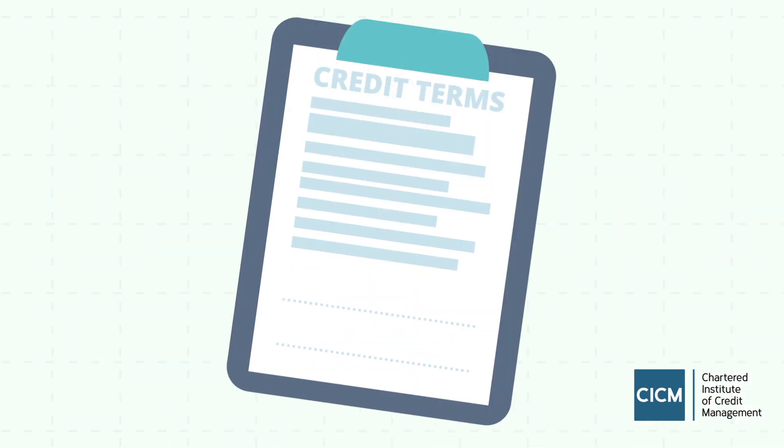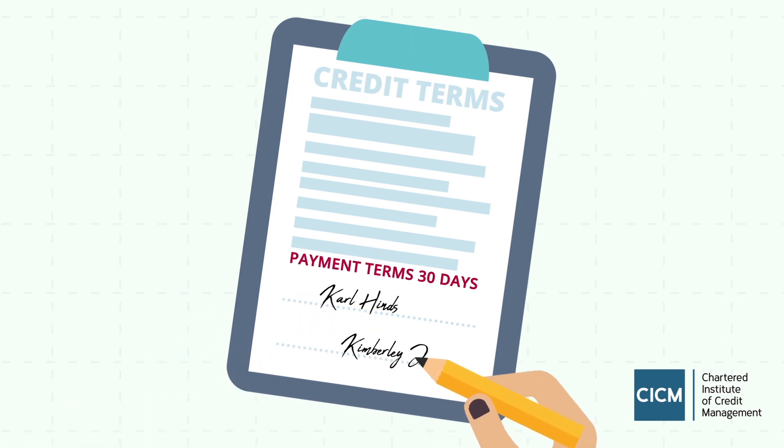Once you have decided to do business with them, set clear payment terms from the outset that are agreed, in writing, by both parties.